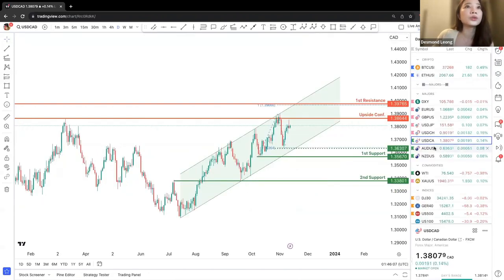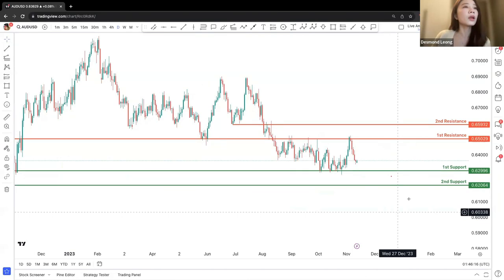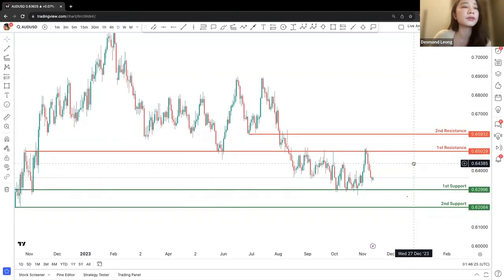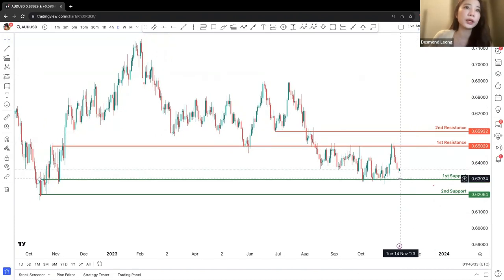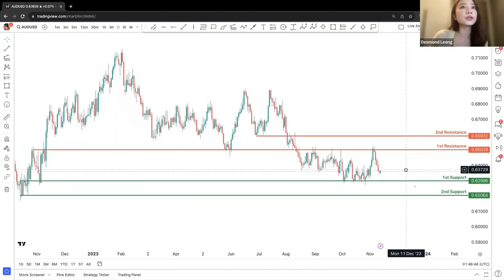Let's move on to Aussie Dollar. We can see pretty much a first support, second support, first resistance, and second resistance. Price has actually hit the first resistance and come back down. We are looking at potentially price hitting the first support and continuing to bounce up. Price is currently between 0.0629 and 0.0650.